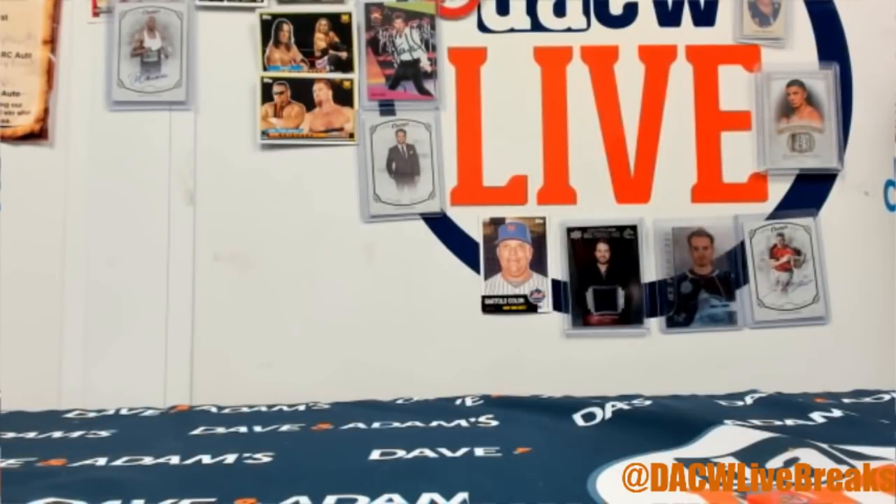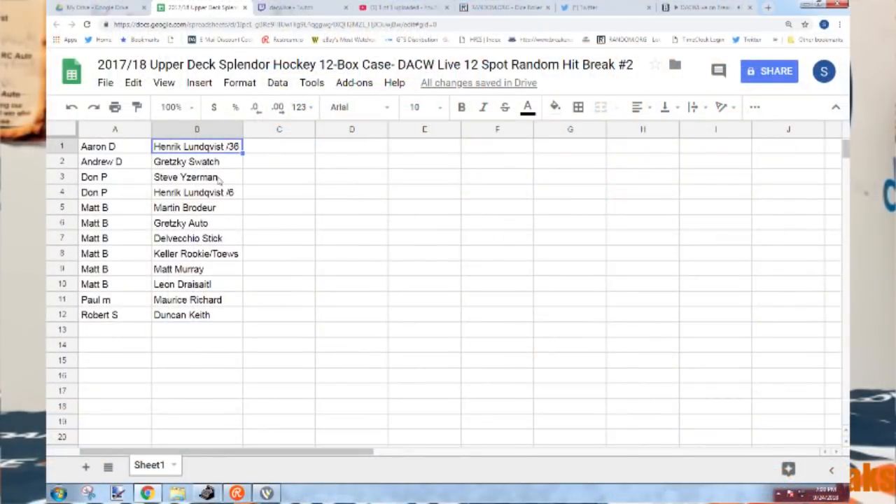Nice case! Here is the spreadsheet — what we pulled. The Lundqvists are marked, the Gretzkys are marked, the autos and the swatch, and the Keller rookie and the Taves dual — that's marked as well.